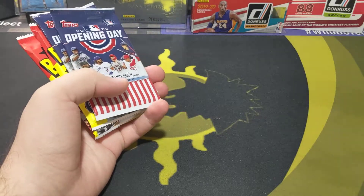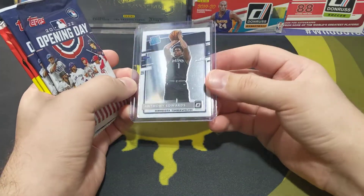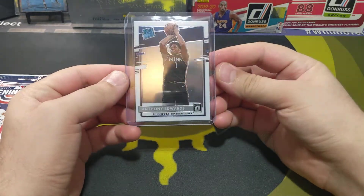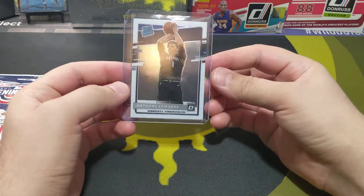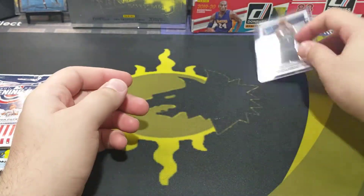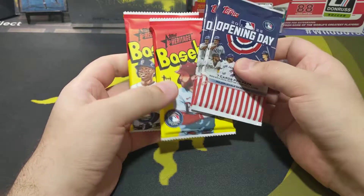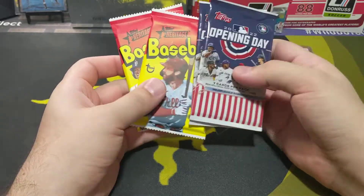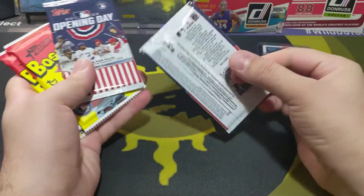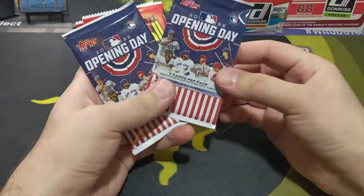I also picked up this Anthony Edwards card — I think it was 15 dollars. Pretty good shape, centering is not the best but still a pretty nice card in my opinion. Really good pick right there. And yeah, Opening Day baseball — really excited for baseball to be back, so in honor of that I'm opening these. Also the Heritage, and hopefully I'll pull something nice.